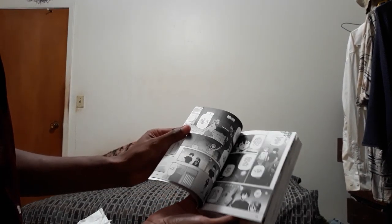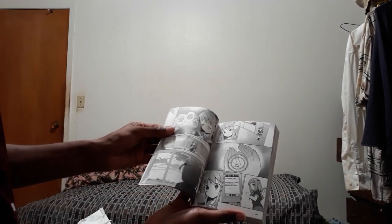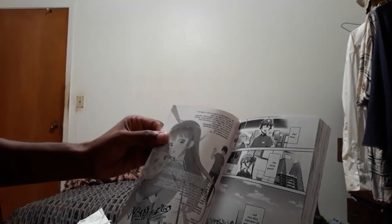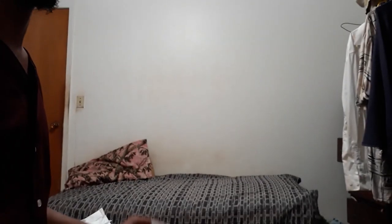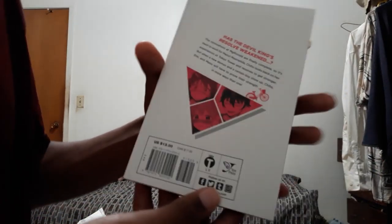Let's see some back pages. Black and white manga — it's so glorious! There's no thank you for buying message. There's a little bit more of a translation note — and that's it. You've seen the cover, the edge, the back, the front, the side, the pages. It's a manga unboxing. I want to show off one more thing real fast.